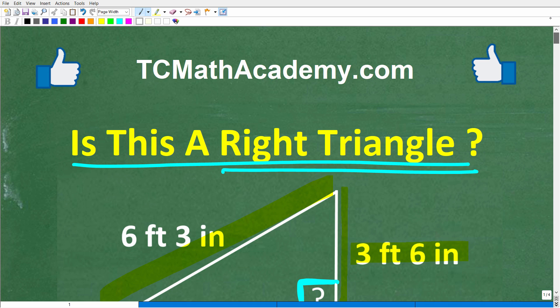But first, let me quickly introduce myself. My name is John, and I have been teaching middle and high school math for decades. If you need help learning math, check out my math help program at tcmathacademy.com — you can find a link to that in the description below. If this video helps you out or if you just enjoy this content, make sure to like and subscribe.